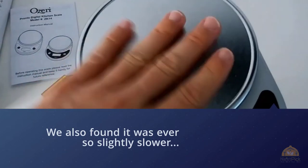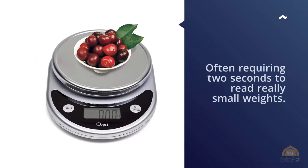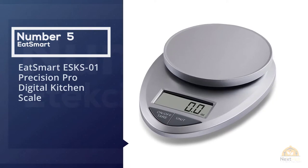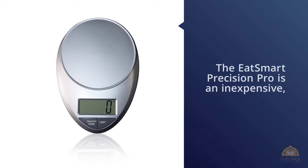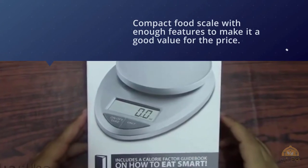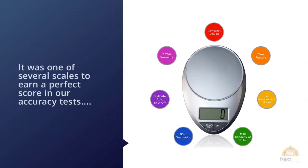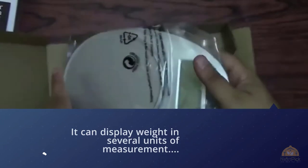Number five: Eatsmert ESK-S01 Precision Pro digital kitchen scale. The Eatsmert Precision Pro is an inexpensive, compact food scale with enough features to make it a good value for the price. It was one of several scales to earn a perfect score in our accuracy tests and can display weight in several units of measurement: ounces, grams, pounds, and kilograms. This scale also dominated our consistency tests, displaying the correct weight no matter where food was placed on its platform — something that cannot be said of many of the Precision Pro's competitors.